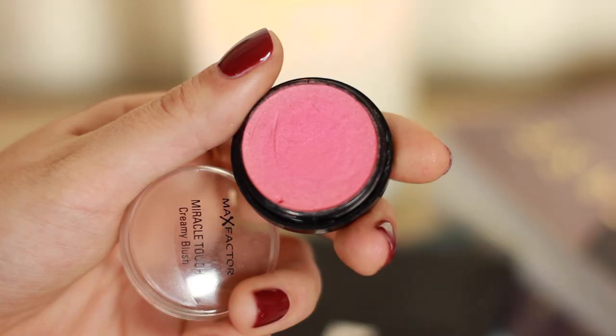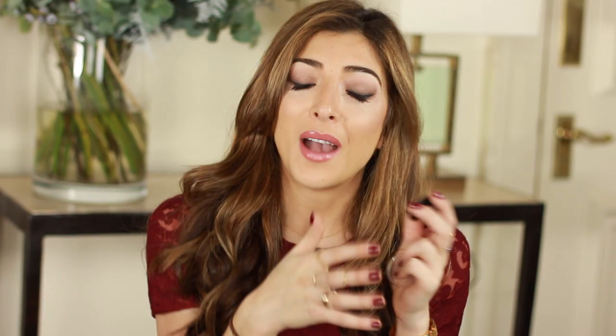For cream blush, the Max Factor Miracle Touch Creamy Blush. It's a tiny little pot but the formula is what makes it a total winner — it's not so wet that it looks dewy, but it's not cream-to-powder that it looks powdery either. It's a nice middle ground where it just looks like skin.